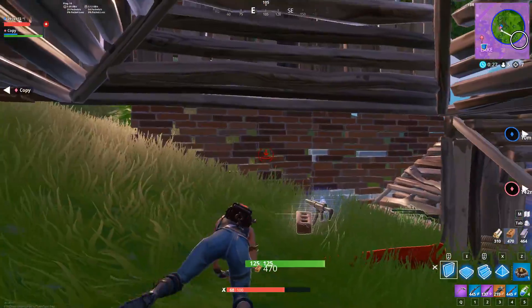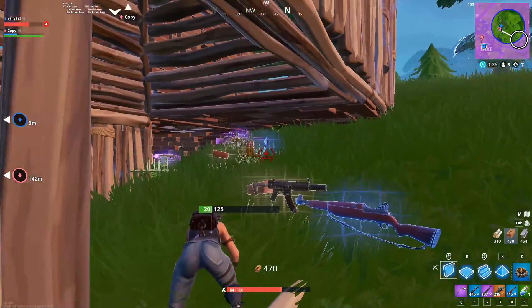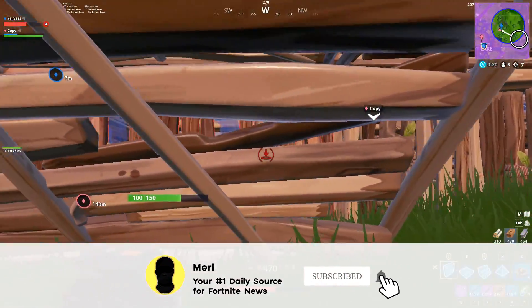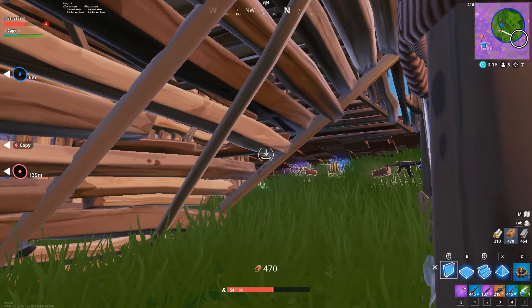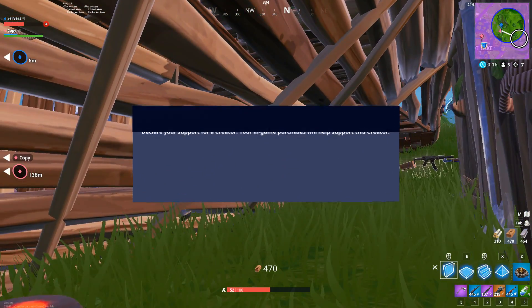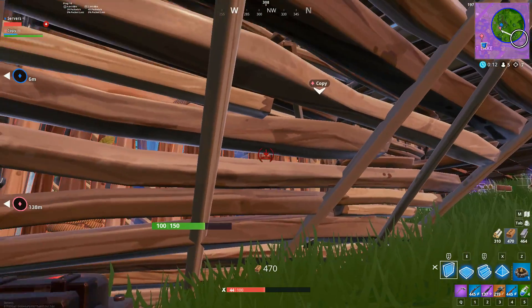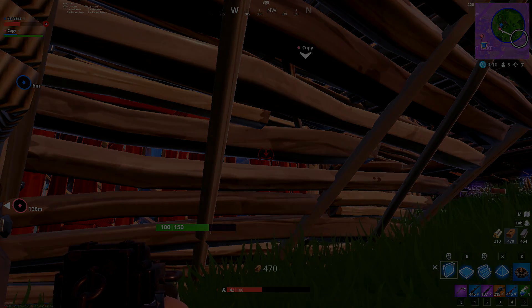That's all we've got for today's daily Fortnite news on March 4th. Let me know if you enjoyed with a like and a comment. Subscribe if you're new here for daily Fortnite news which is never ever clickbait. Remember you can use code servers to support me when you pick up some skins. Thanks a lot for watching everyone and I'll see you all in the next one.